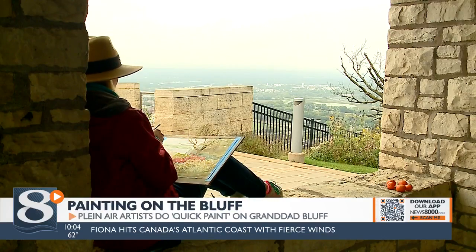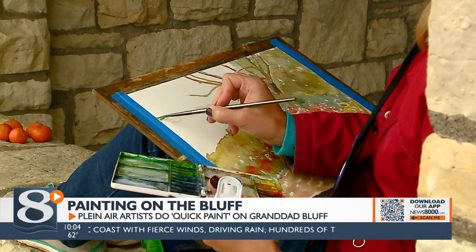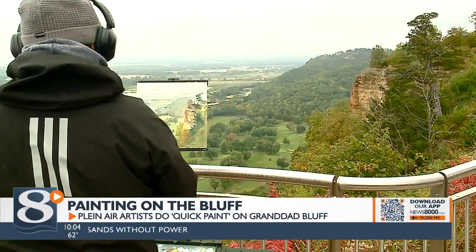Area artists took their brushes to the Bluffs at a quick paint competition this morning. The Plein Air painters set up on Grandad Bluff where they got two hours to paint the landscape. This is part of the Between the Bluffs Plein Air Art Show.